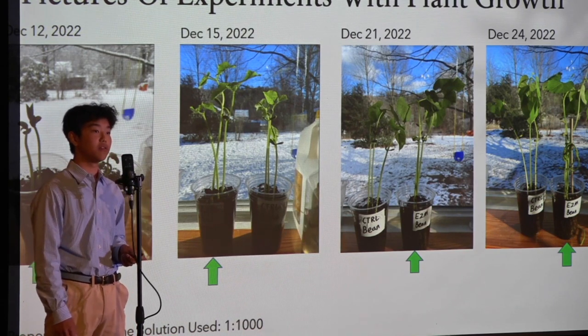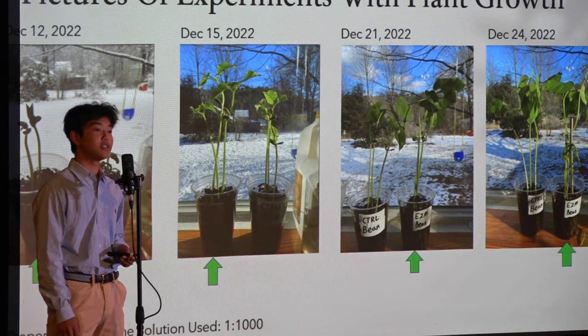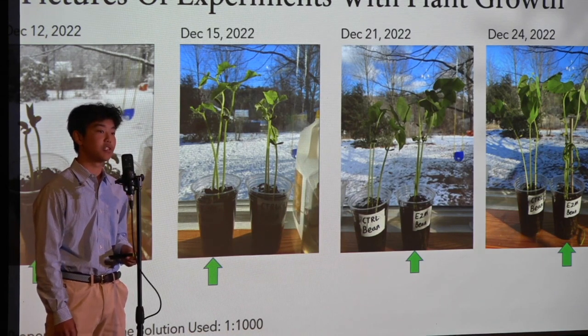Over the winter, I grew a plant watered with enzymes compared to a control group watered only with water. As you can see, the plant watered with enzymes grew significantly higher.